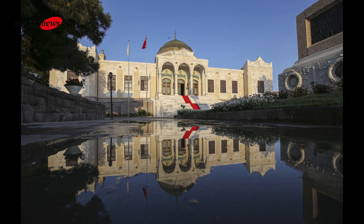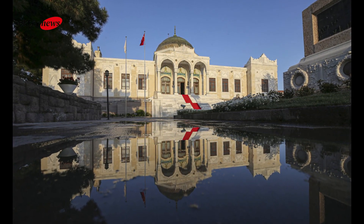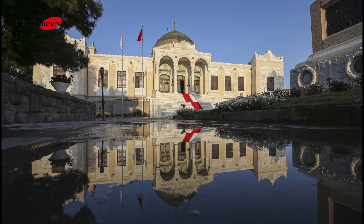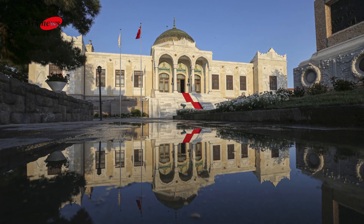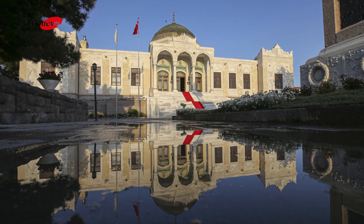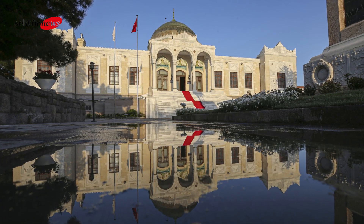So there you have it, a brief tour of the Ankara Ethnography Museum. If you're planning a trip to Ankara or have an interest in Turkish culture and history, be sure to add this museum to your list of must-visit places. Don't forget to like and subscribe for more content like this, and I'll see you in the next video.